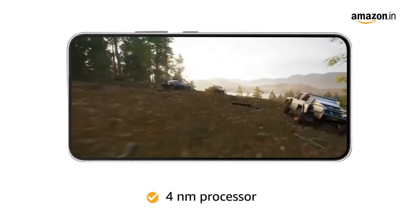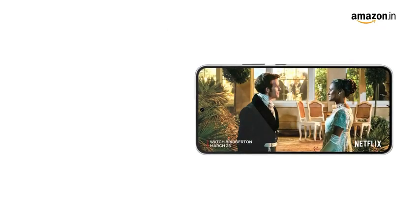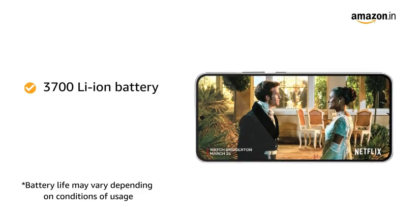The 4nm processor gives you the fastest performance ever. This smartphone is powered by a 3700mAh lithium-ion battery.